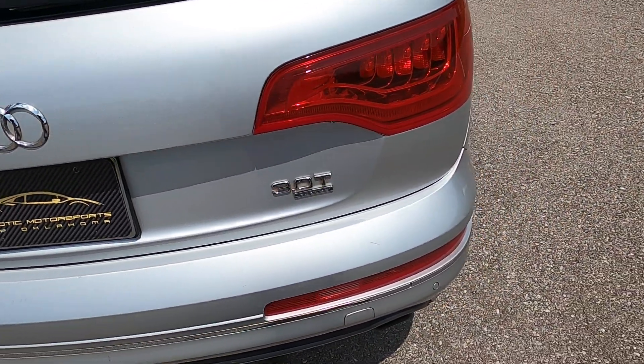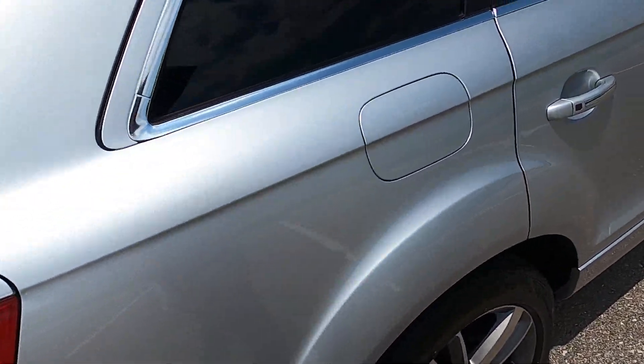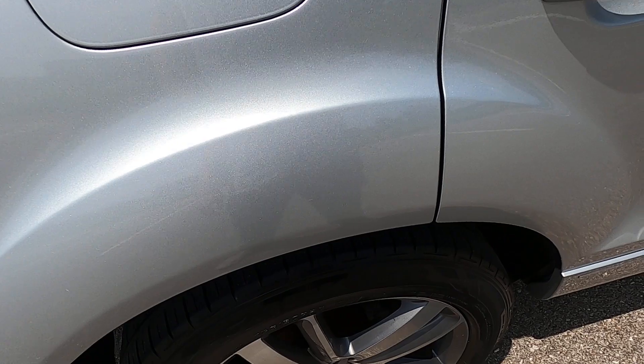There's a touch-up spot and a few small marks at the top, but those are very small and insignificant — not easy to see, they blend in very well. The face of the hatch is in excellent condition with no issues. Moving to the passenger side, the rear quarter panel has no issues and looks great.